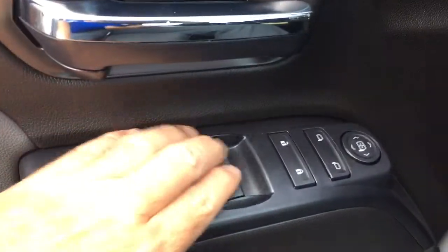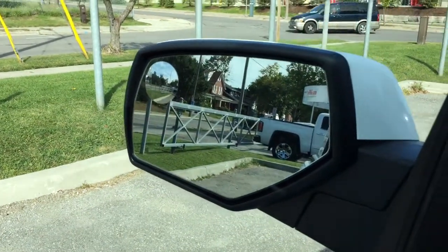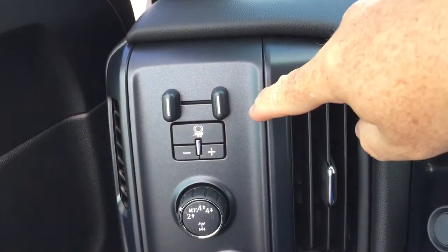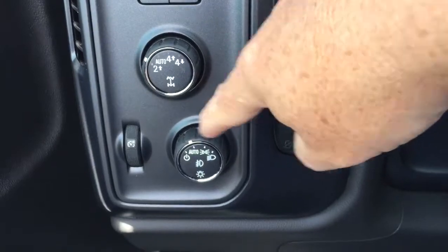You've got child safety locks, power windows, power locks, and heated power mirrors. And you've got a spotter mirror over there on the driver's side. On the interior, once again left to right, you've got trailer brake, four-wheel drive selector, and interior lighting.